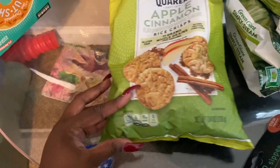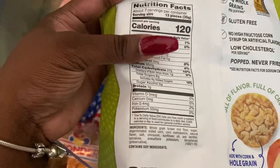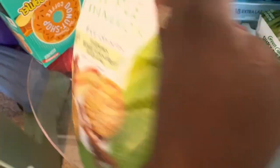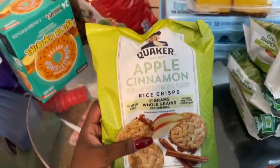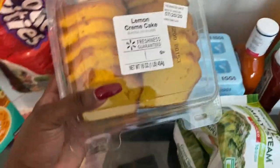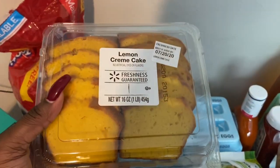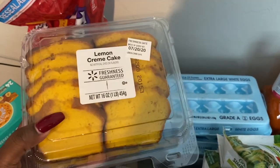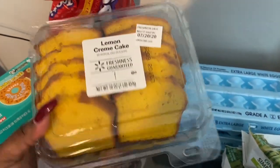The apple cinnamon rice crisps are 110 calories per serving, and the serving size is 13 pieces — which is actually a lot. This snack tastes really good. For my sweet tooth — I can never find anything in the house when I want something sweet — I also picked up a lemon cake. I'll probably eat like half. My sweet tooth normally comes at night.